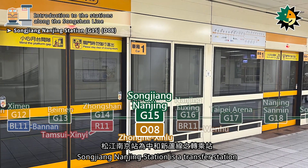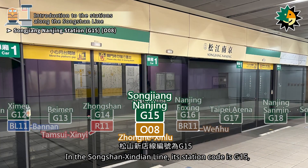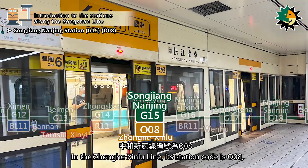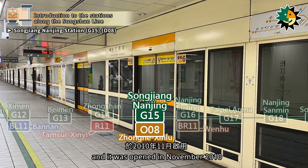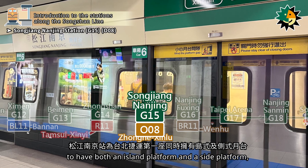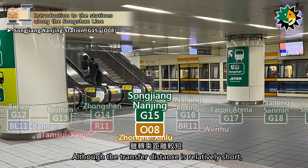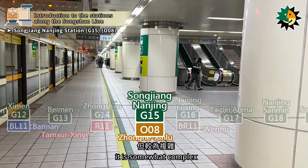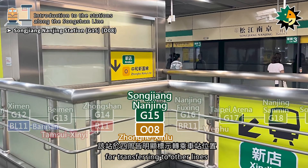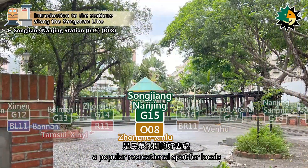Songjiang Nanjing Station is a transfer station for the Zhanghi Xinlu Line, located on Songjiang Road. In the Songshan Xindian Line, its station code is G15, opened in November 2014. In the Zhanghi Xinlu Line, its station code is O08, opened in November 2010. Songjiang Nanjing Station is the first Taipei metro station to have both an island platform and a side platform, as well as a fully underground cross-platform transfer station. Although the transfer distance is relatively short, it is somewhat complex, and the station clearly indicates the locations for transferring to other lines. Near the station, there is Songjiang Park, a popular recreational spot for locals.